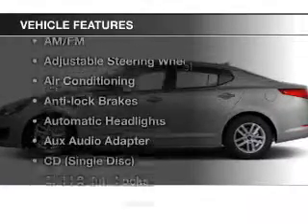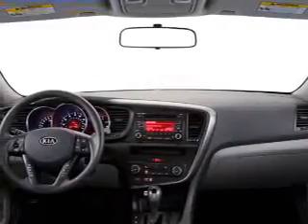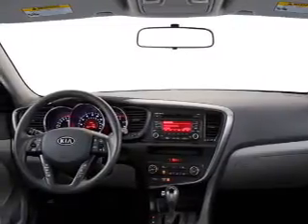And with these notable features, you won't want to miss out on the opportunity to own this amazing ride: keyless entry, power windows, cruise control, Bluetooth wireless, an AM FM stereo, power mirrors, power steering. Call today to schedule a test drive.